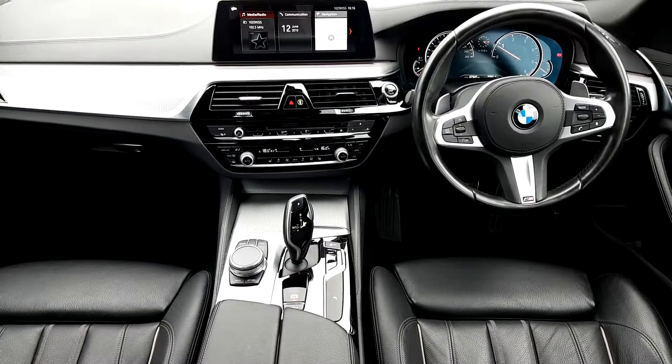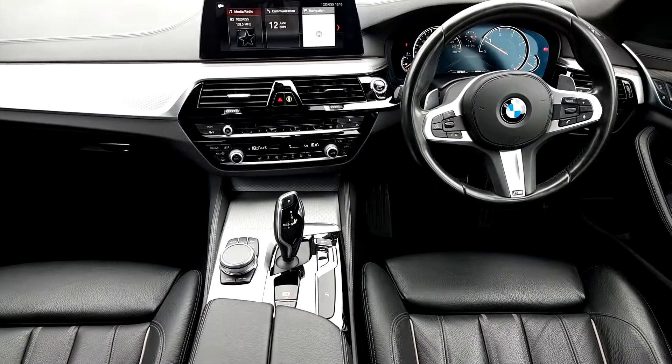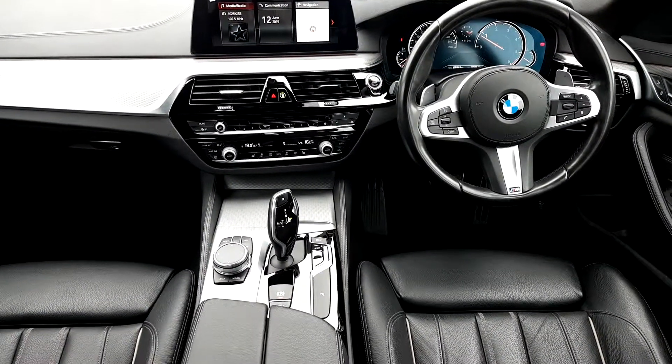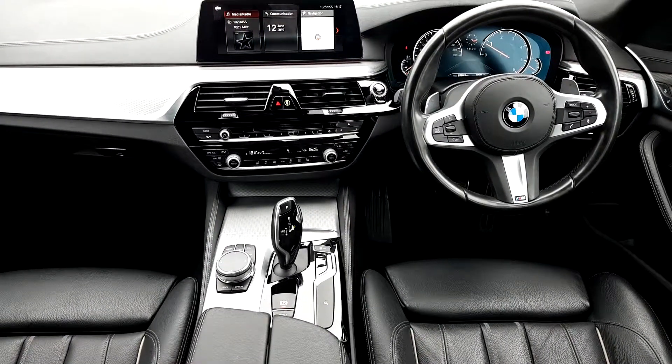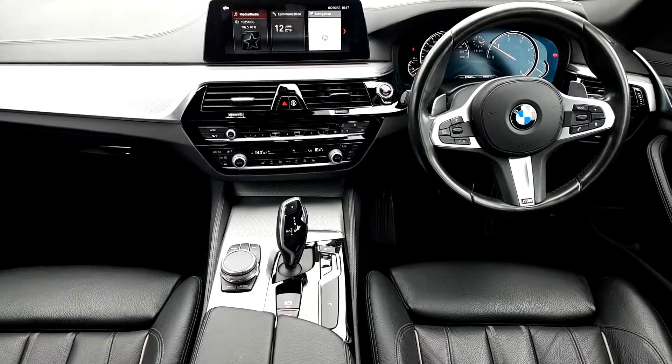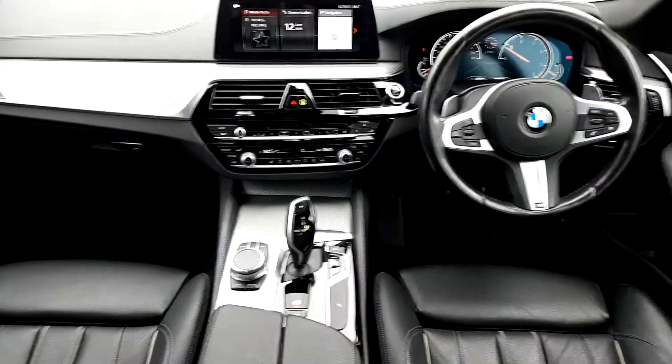Inside the car is finished in a nice Dakota leather. It's got the full M Sport package with the M Sport steering wheel, automatic transmission, full multimedia system with sat-nav, cruise control and Bluetooth.